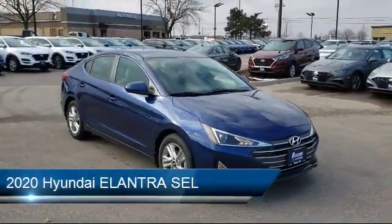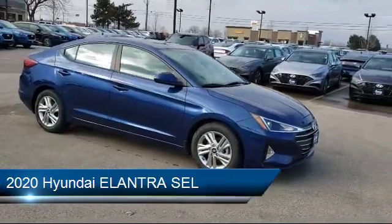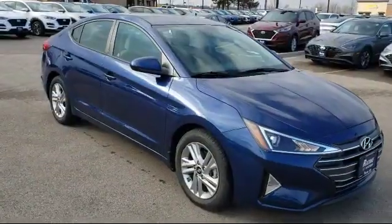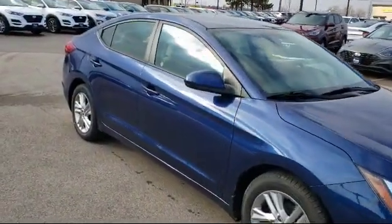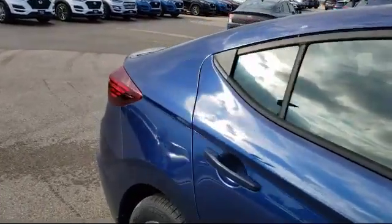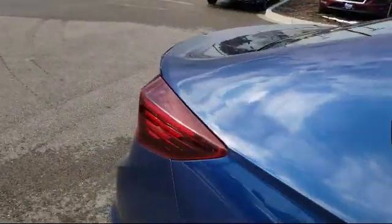It comes equipped with Bluetooth smartphone integration, steering wheel controls, lane keep assist, blind spot monitor, lane departure warning, cross traffic alert, power outside mirrors, stability control, climate control, and keyless entry.